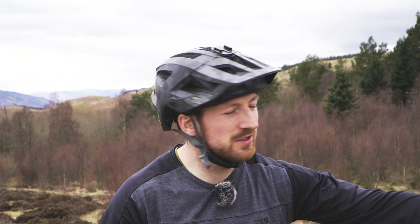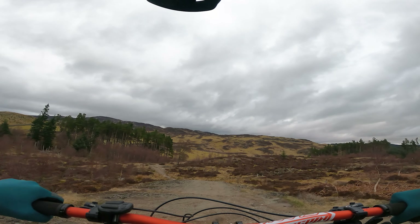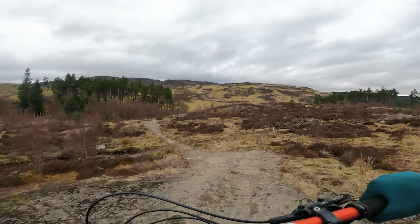Hey, welcome back to a Contour Collective trail check. We're here in Perthshire at Comrie Croft and going to take a run down Natural Gold, which is a black trail up here. It starts at the same point as Rock Lobster, which is one of the reds, and then splits off. So we'll just head down, take a run down it and see what it's like — black trail, let's do it.